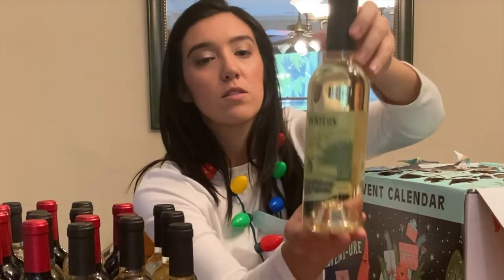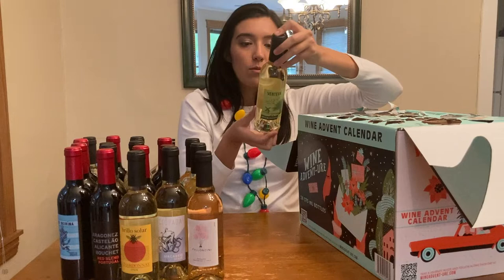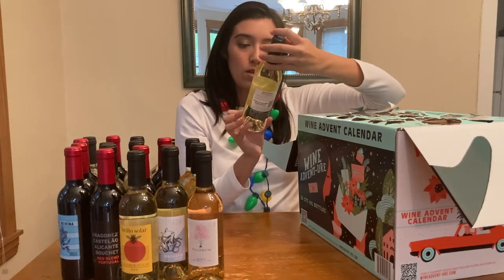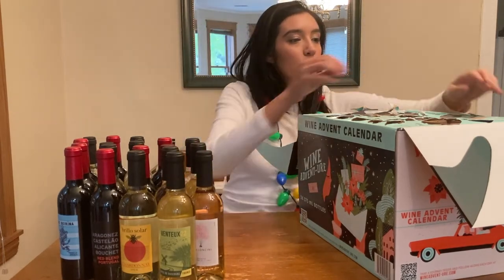We got a windmill and some hay in this little drawing. I wonder why it's called 22 — it's not the 22nd day, that's for sure. Thank you, France.